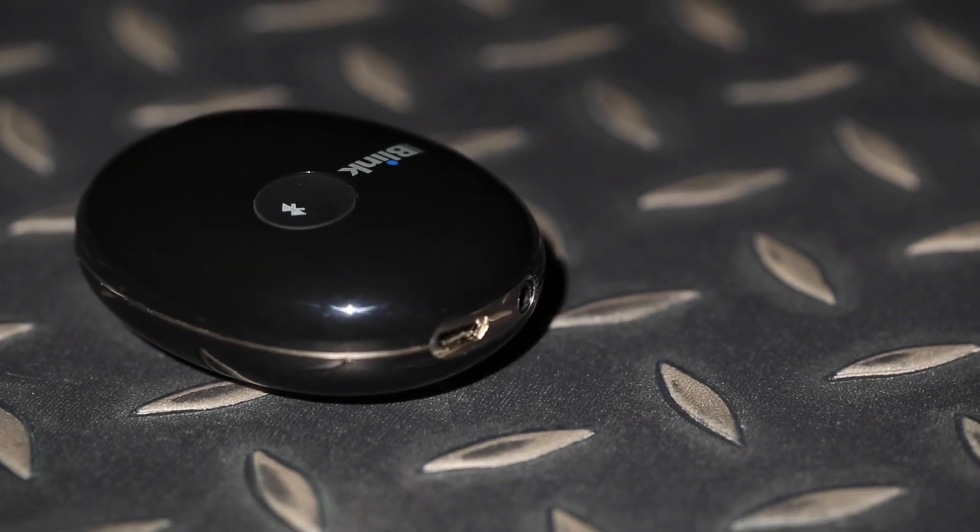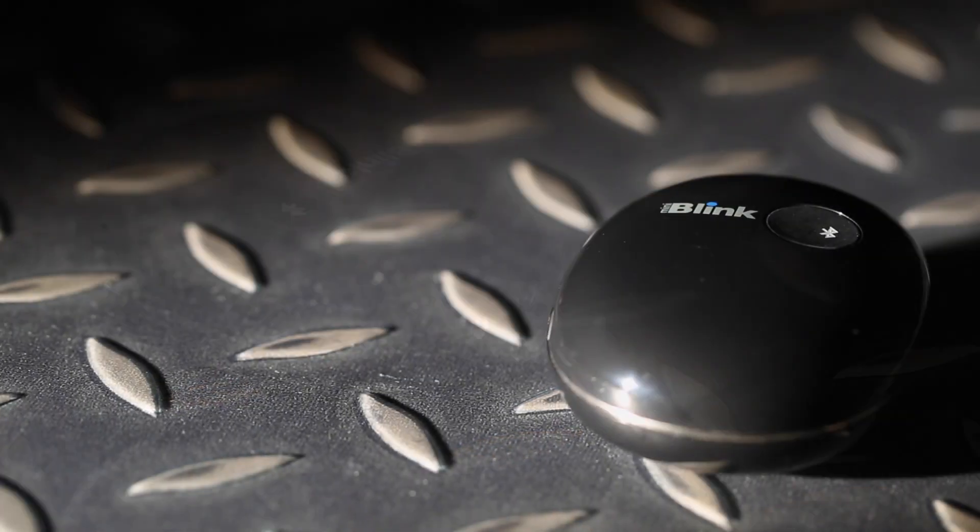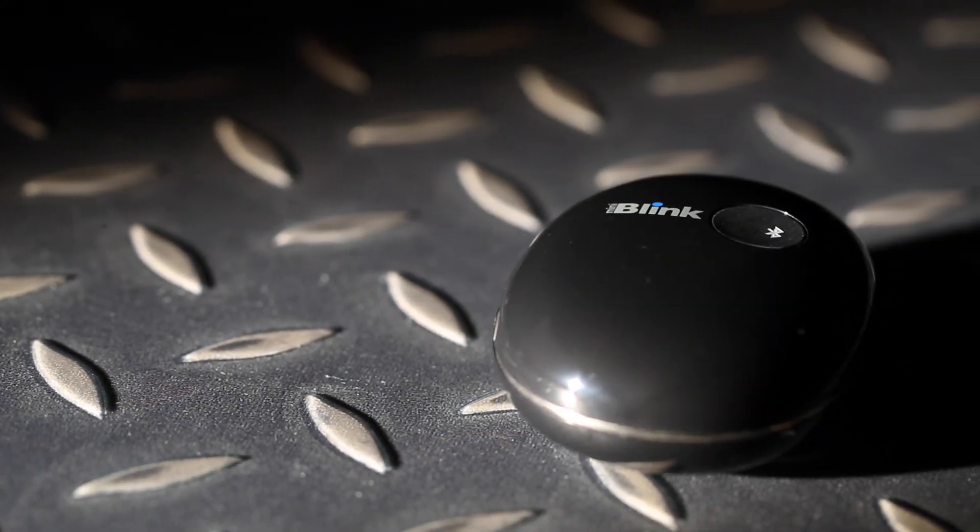Connections are kept simple too, with a 3.5mm analogue output for making wired connections and support for the best quality aptX Bluetooth wireless streaming.